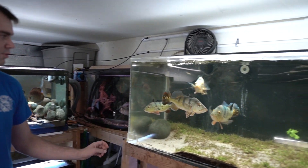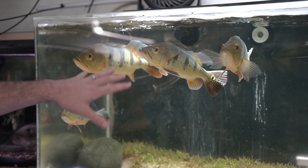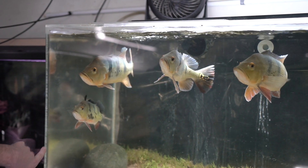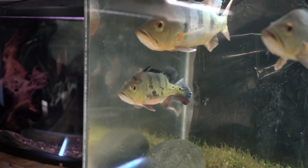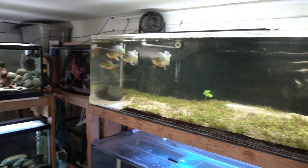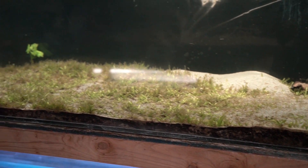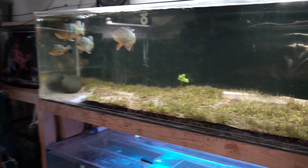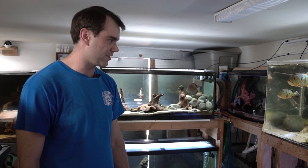Up here we have some peacock bass — the three larger ones are mostly mono peacocks, and the smaller one is an Ocellaris. I have a few more small peacock bass that will eventually join them. The plant die-off is because I recently overcame an ich outbreak and salted the tank heavily.